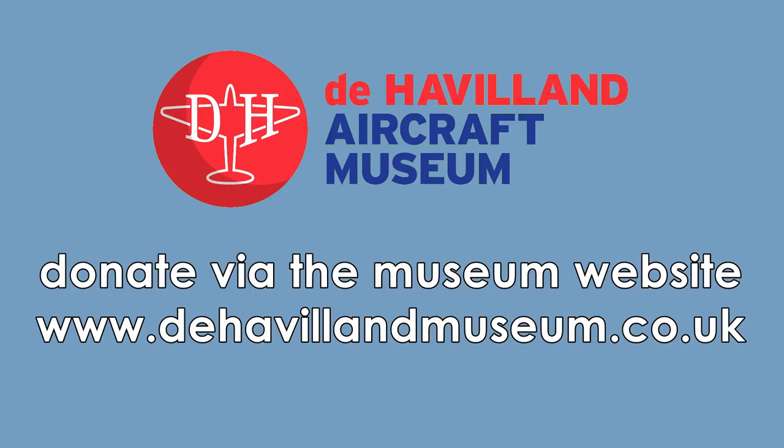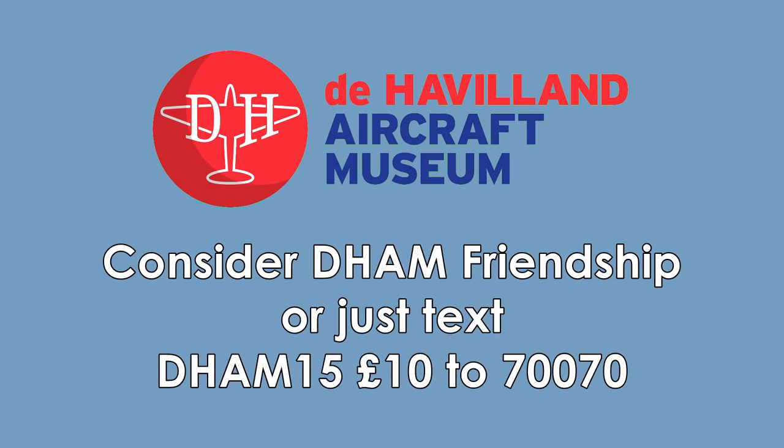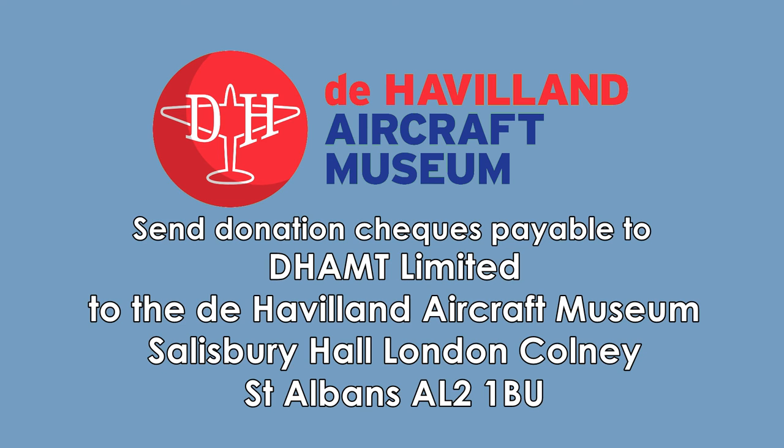You can make a donation on our website www.dehavillandmuseum.co.uk and why not consider becoming a friend of the museum? Or you can send us a text, just message DHAM1510 to 70070, or you can send your donation cheque payable to DHAMT Ltd to the de Havilland Aircraft Museum, Salisbury Hall, London Colney, St Albans, AL2 1BU.